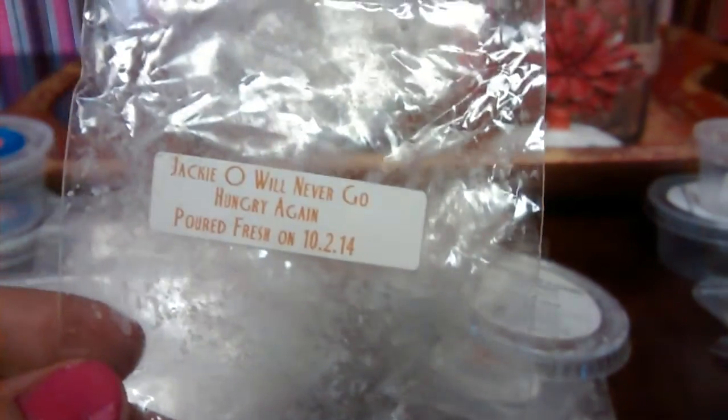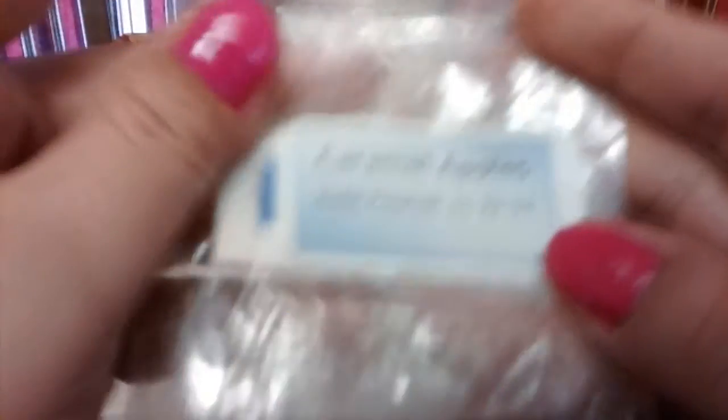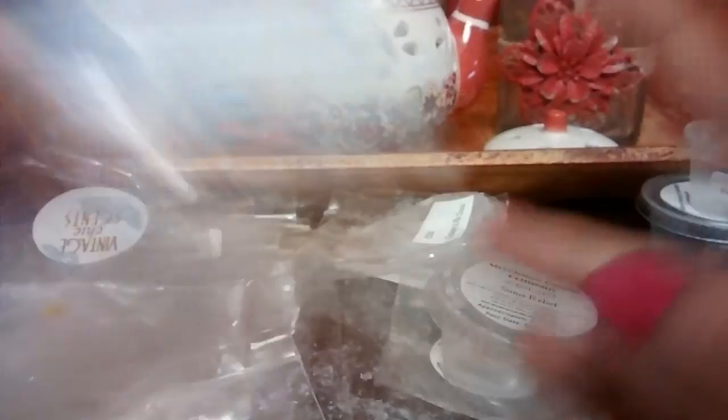Jackie O Will Never Go Hungry Again from Vintage Chic Scents — this is a really pretty scent. I typically don't like zucchini red but I don't mind this one. It has caramel apples and it's from 2013 as well.